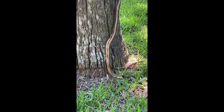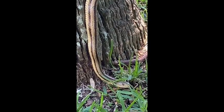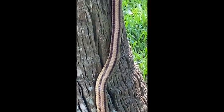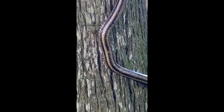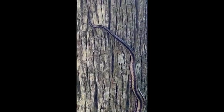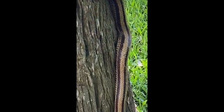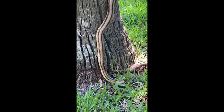So this is a yellow rat snake, and we're going to zoom in here. You can see it's got these distinctive stripes that go down its back — it's got four stripes, two on each side, that go down the length of its body. This is a pretty long snake, so it's probably full grown or close to it. On average they're about four to five feet long when fully grown, but they can get upwards of six feet if very well fed and nourished.